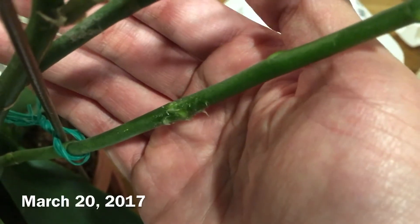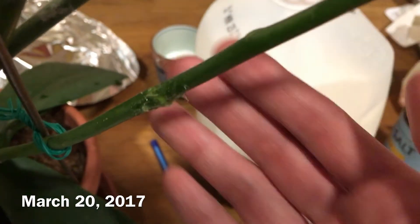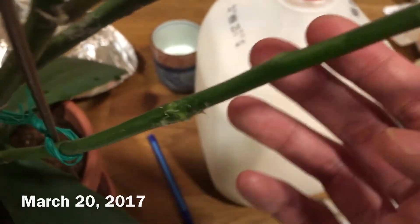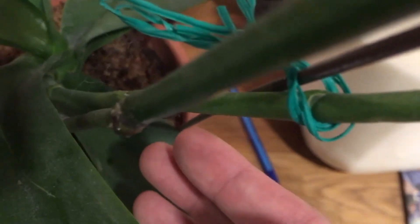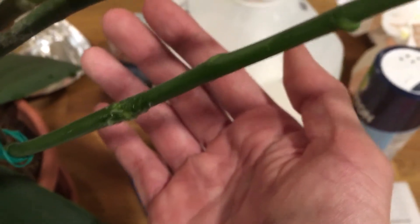Today is March 20th, 2017. I decided to apply the Keiki gel on a new flower spike. This is the older spike where I applied it last year and nothing is still happening. So I decided to apply it on a new site — we'll see how it goes.